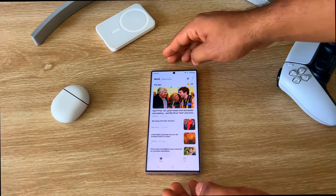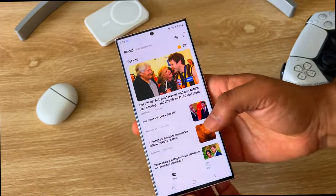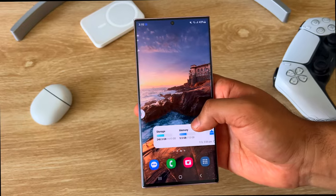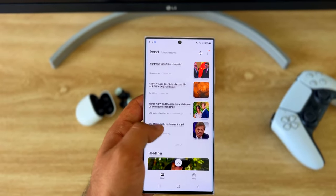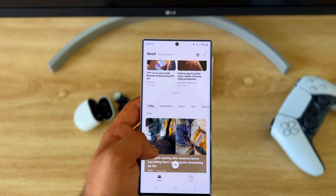Hello everyone, it's Kalei and today I wanted to give you my updated thoughts on the new Samsung Galaxy S23 Ultra. After one month of daily use, a full-on hands-on review of new upgrades, features, pros and cons.